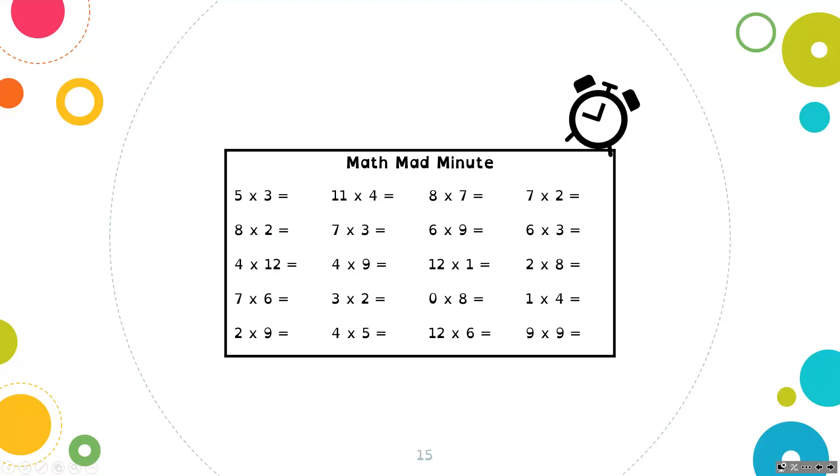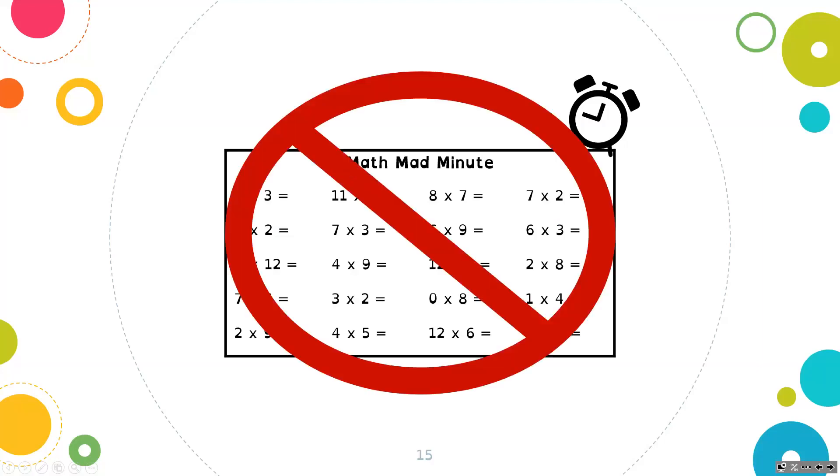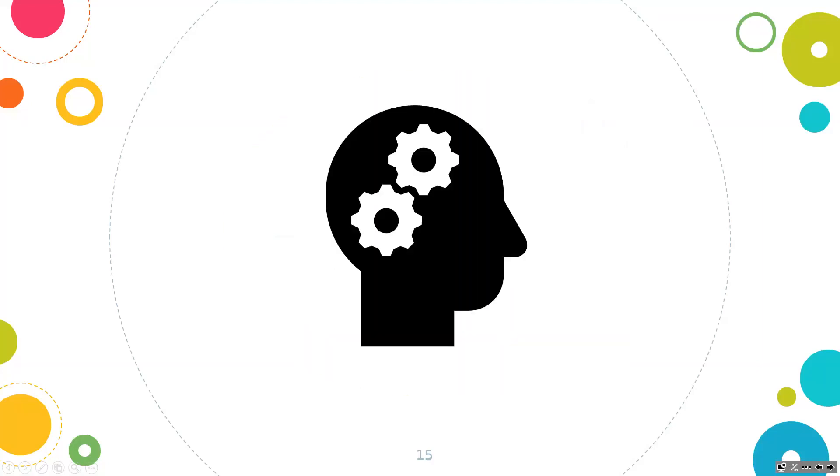But first, let's activate our brain with some mental math. I don't believe in Mad Math Minutes — they cause stress and anxiety and focus on speed and memorization as opposed to deep understanding and conceptual development. So we don't do that. Instead, in our class, we focus on developing strategies that are based on friendly numbers and individual confidence so that we each can build the skills we need.